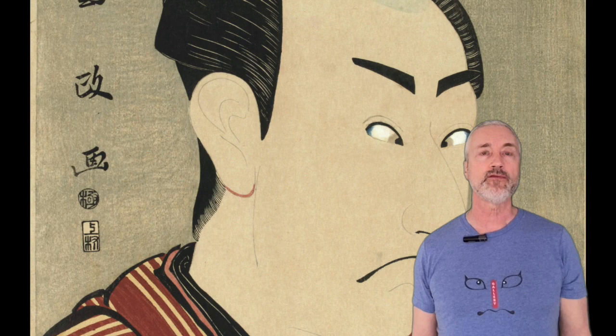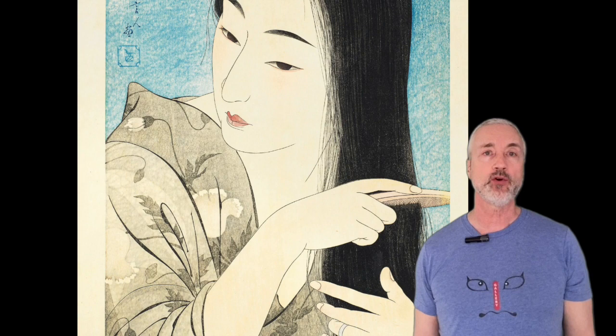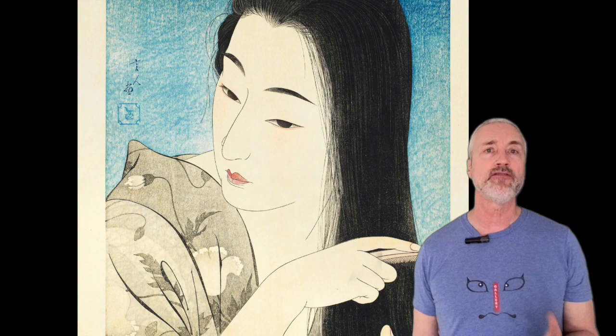This next contemporary-looking print is by Torii Kotondo. It's called Kamisuki, or Combing the Hair, and sold for $72,500 in 2019. This beautiful print was published in 1933, and a previous edition published in 1930 originally featured the woman fully nude. The print was banned after authorities declared it to be provocative, destroying 30 of its 100 copies.